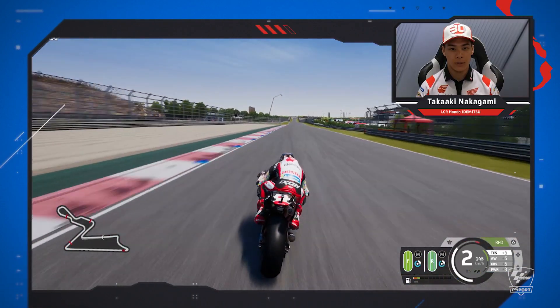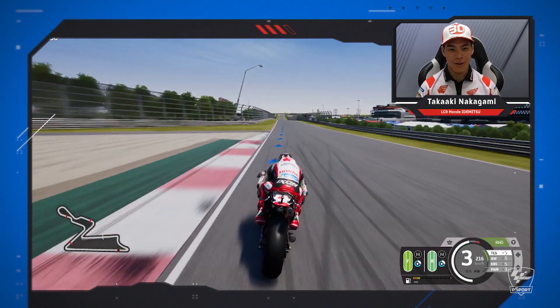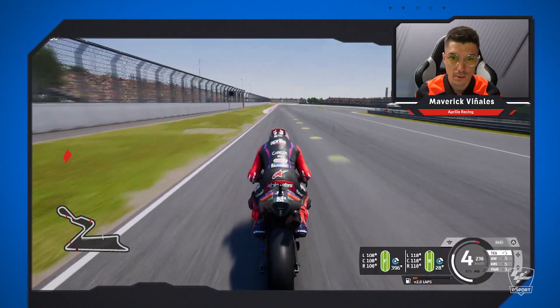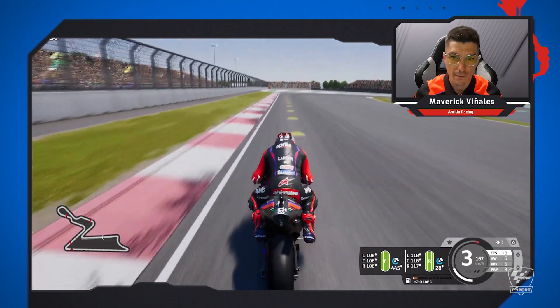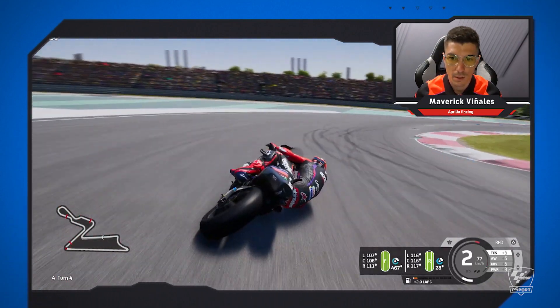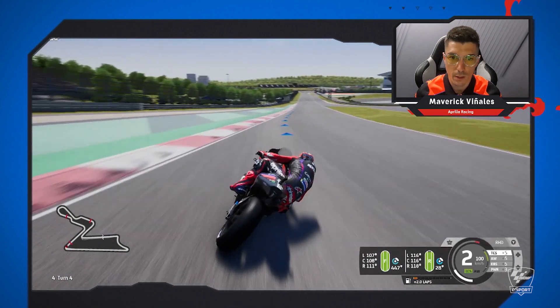And then, looks like a long, long straight. Even in the video game, I feel like it's so fast. And we arrived to a very slow corner — in first gear, I think. And then another long straight. Nice.